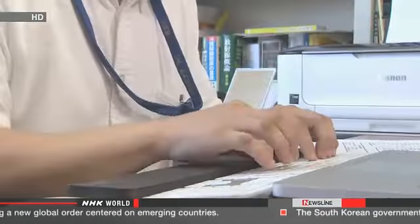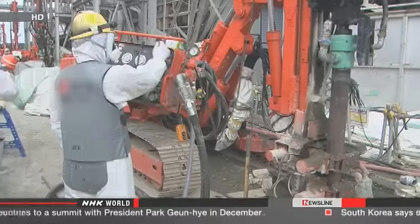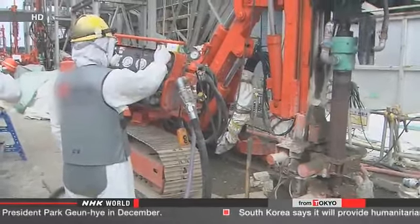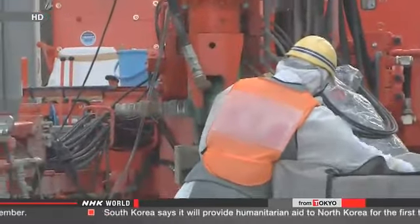Ensuring workers' safety is essential for safe and speedy decommissioning. But experts say more needs to be done. At Fukushima Daiichi, the task of checking workers' health is handled by the companies that hire them. "What we need is a centralized system for checking the health of all workers." Okazaki says the Japanese government needs to establish such a system.